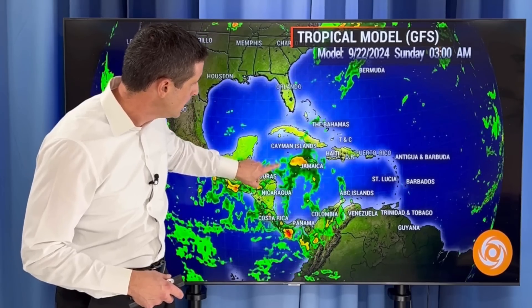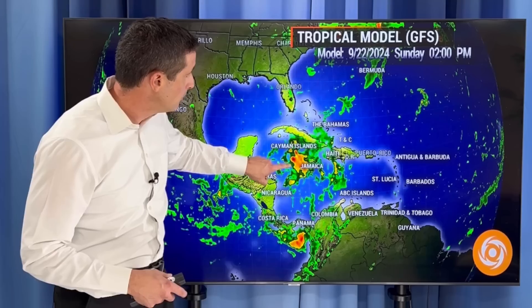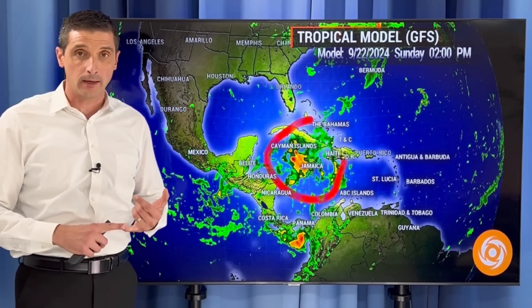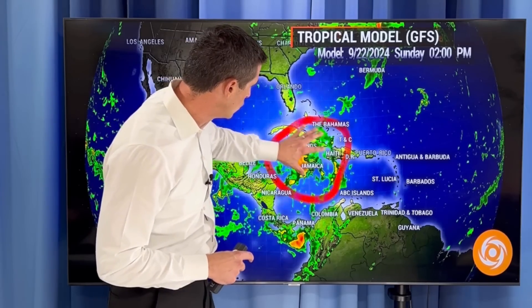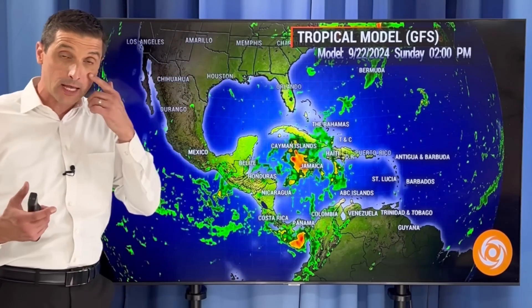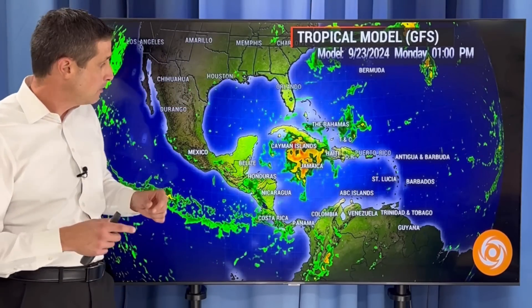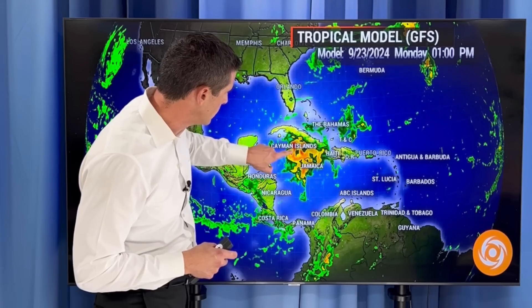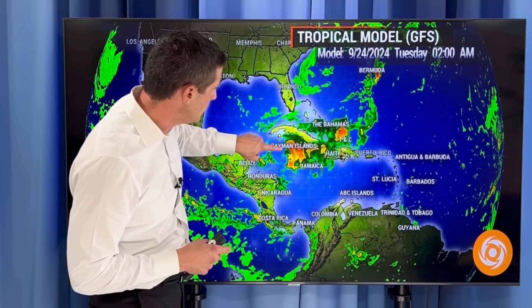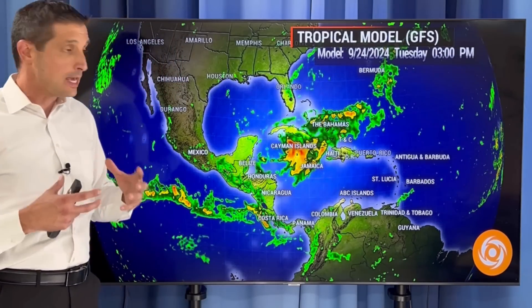Almost all the models are seeing this — some rain building. But then we start to get differences on what could happen down the road. The American model, by the time we get into the weekend, has it slowly developing into a tropical storm, very close to tropical storm status near Jamaica and the Cayman Islands Sunday into Monday. Heavy rain would be the potential — watching mudslides, flooding. And then after that, a little quicker formation into a hurricane by early next week, with it as a tropical storm near the Cayman Islands, Jamaica, and Cuba.